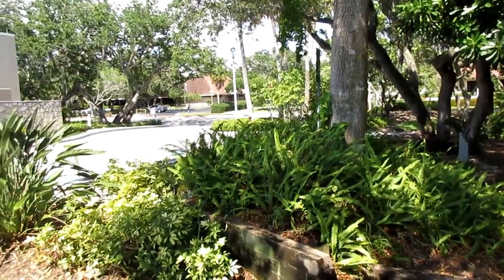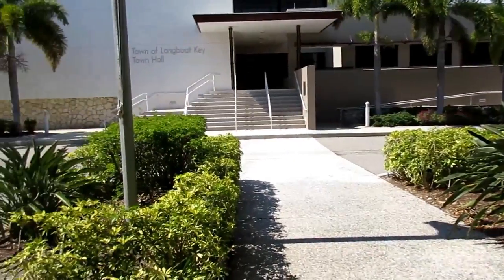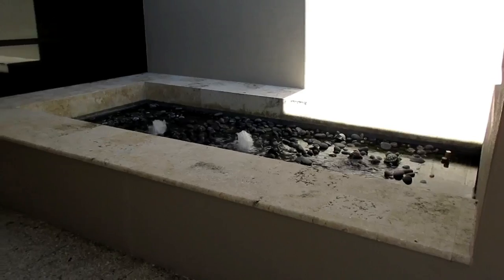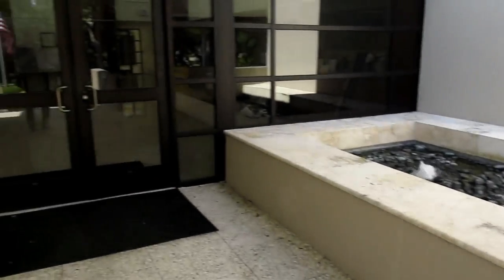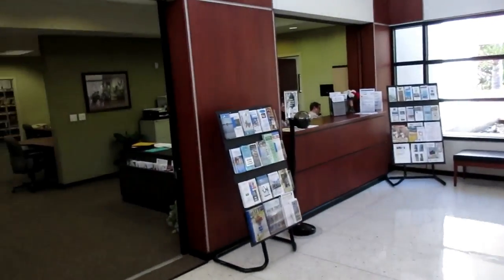Longboat Key is surrounded by a lot of banks — there's Bank of America and a SunTrust. Over here is the Town of Longboat Key's Town Hall. What a modern building it is.